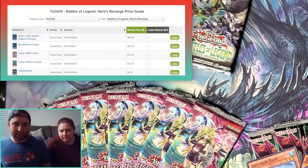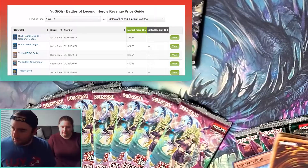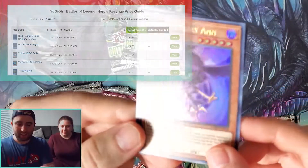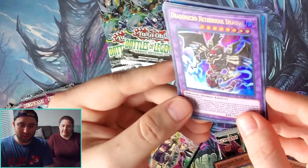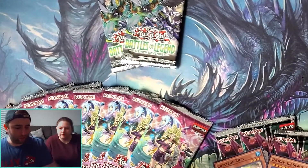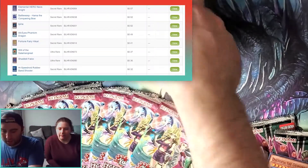All right, let's open the Heroes Revenge next. These are some of the chase cards, especially Vision Heroes, since Jess eventually wants to build a hero deck. We've got a Vendread Savior. We got Fortune Fairy Ann — that's me! We got one of the Vision Heroes — Vision Hero Witch Raider. I don't know if that one's really included in decks. Dragon Necro, Netherworld Dragon, Vision Hero Minimum Ray — that one is incorporated in some hero decks, not a bad one. Vision Hero Vyon — I remember that one was... all right, next pack.